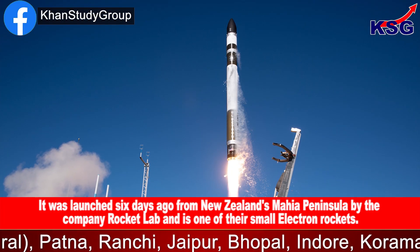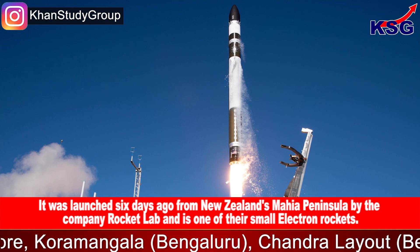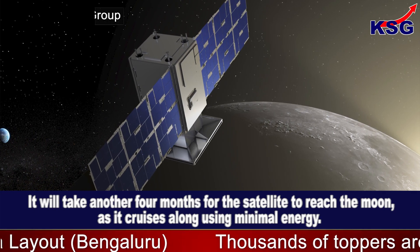The satellite was launched six days ago from New Zealand's Mahia Peninsula by the company Rocket Lab, using one of their small Electron rockets. It will take another four months for the satellite to reach the Moon as it cruises along using minimal energy.